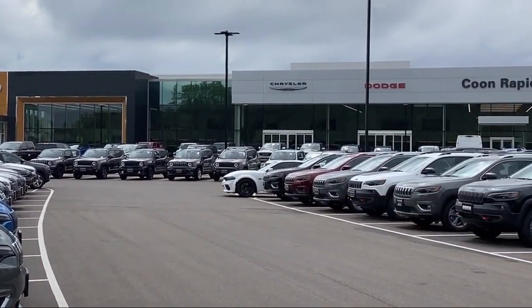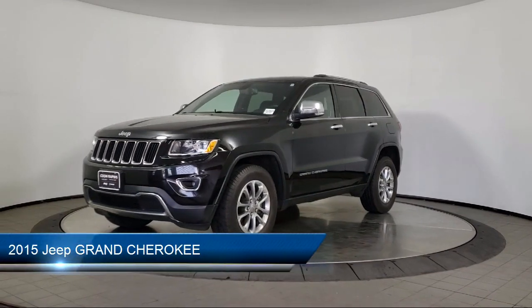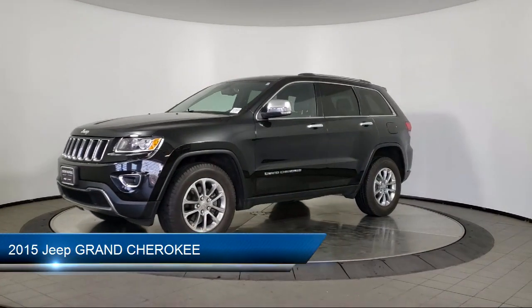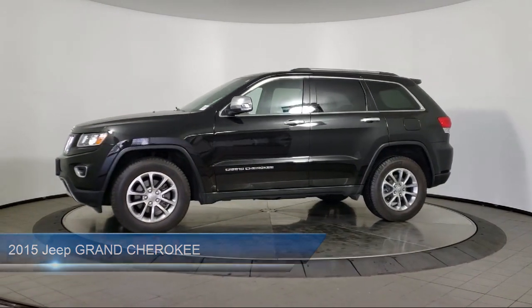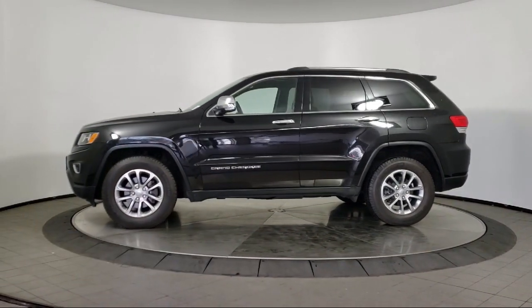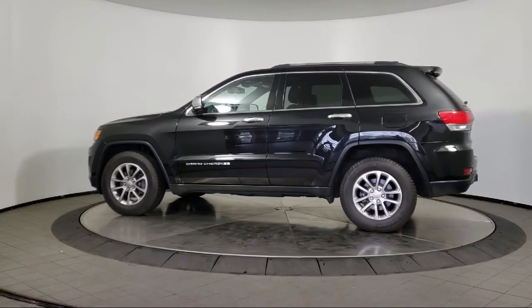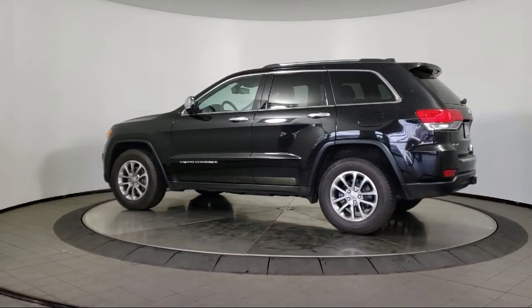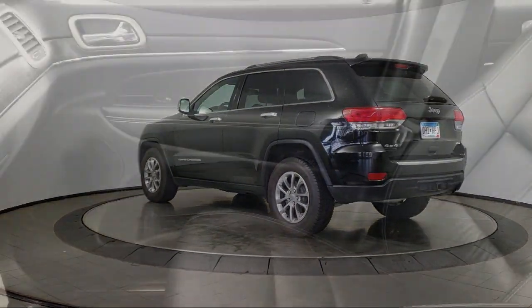Welcome to Coon Rapids Chrysler Dodge Jeep Ram. Here's a look at another one of our great vehicles in inventory. It comes equipped with rear spoiler, keyless entry, leather seating, air conditioning, traction control, power windows, fog lights, cruise control, power seat, daytime running lights, and has less than 80,000 miles on the odometer.